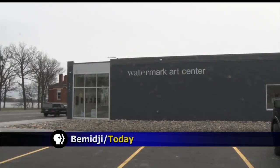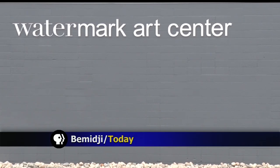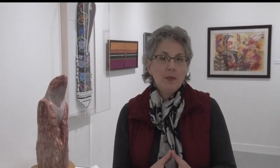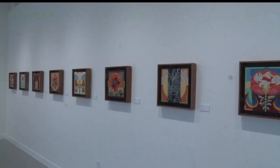For almost 35 years, Watermark has brought beauty to the city of Bemidji with artwork created by local and regional artists. Tomorrow they'll be starting a new chapter in their journey. A lot of people have given money and supported this project, they've given their time, and so it's really exciting for everybody to finally see this all come to fruition and be able to enjoy the new Art Center.